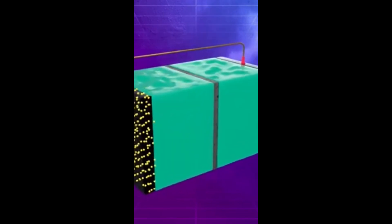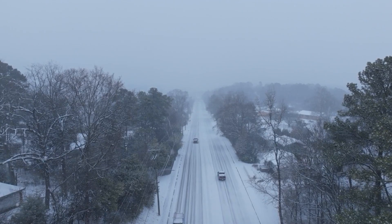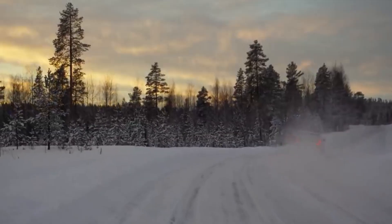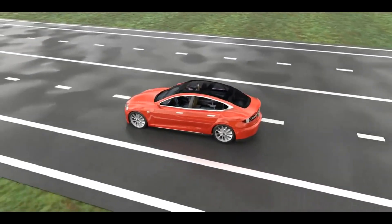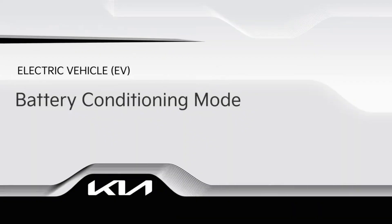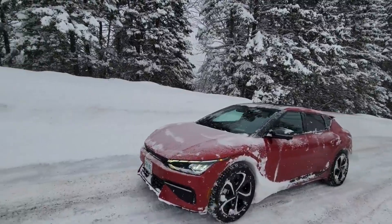Cold slows down your range, your charging, and your regen. So what's the silver bullet — the one thing every EV owner needs to make a mandatory part of their winter routine? The answer is one simple yet powerful word: preconditioning. If you take only one tip from this entire video, this is it. You should absolutely, without question, precondition your electric car in winter. Preconditioning is like giving your car a big warm hug before it has to face the cold world — literally heating up the battery and the cabin before you even put it in drive.